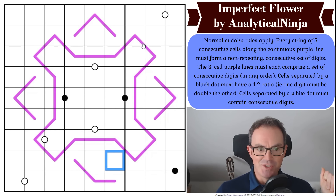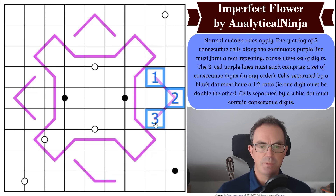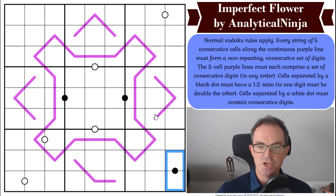Let's get on with Imperfect Flower by Analytical Ninja and see what the ninja's got in store for us. The rules: normal sudoku rules apply. Every string of five consecutive cells along the continuous purple line must form a non-repeating consecutive set of digits — this line forms a loop. The three-cell purple lines must each comprise a set of consecutive digits in any order. Cells separated by a black dot must have a one-to-two ratio — one digit must be double the other. Cells separated by a white dot must contain consecutive digits.